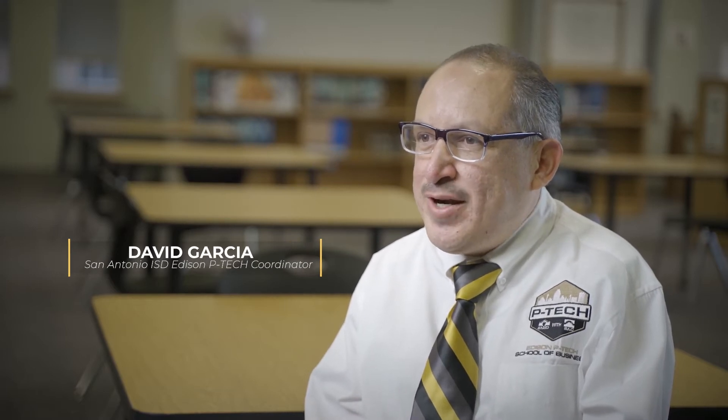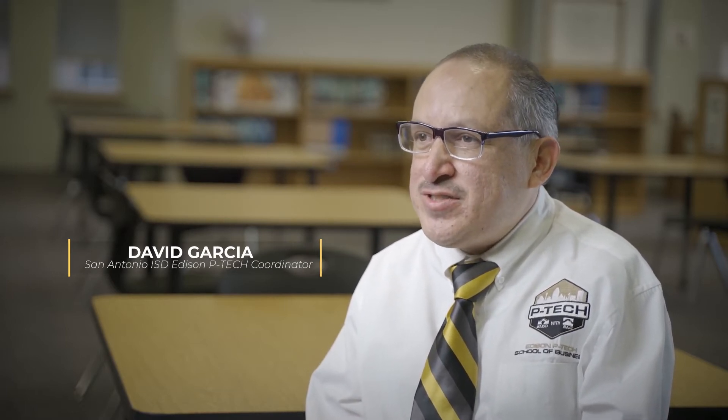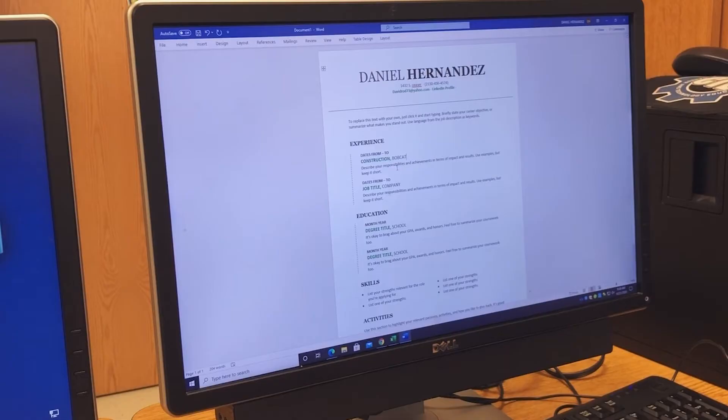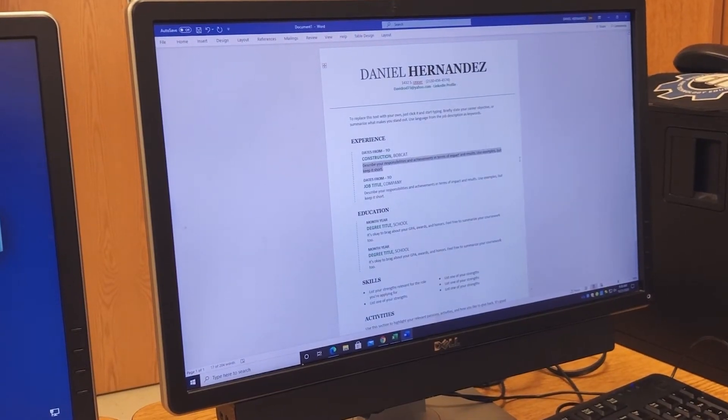The ideal classroom at Edison P-TECH School of Business is one where students are engaged, highly engaged, in order to succeed. You'll see a lot of project-based learning. You'll see students interacting with one another, creating ideas, learning from one another.